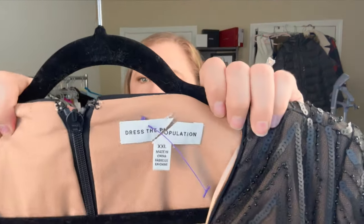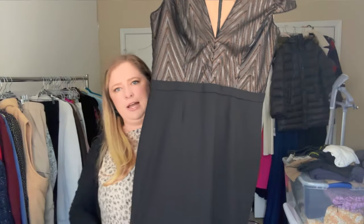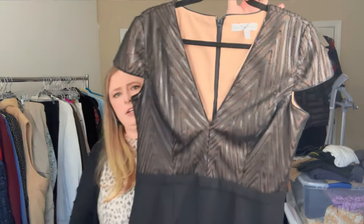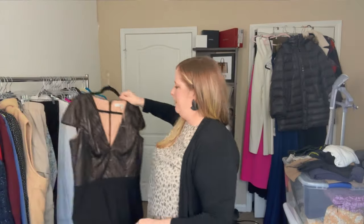This is a Dress the Population dress, size XXL — a great size even if it's not the best style. It kind of reminds me of the 2000s, but the fact that it's a larger size, beaded, and in excellent condition, I still thought it was worth the pickup. I think I paid $8 for that.